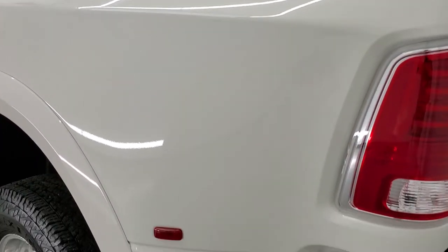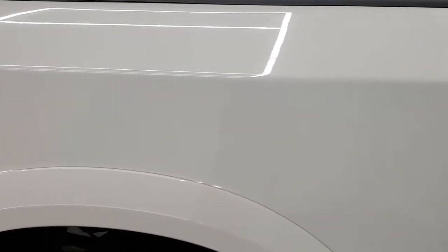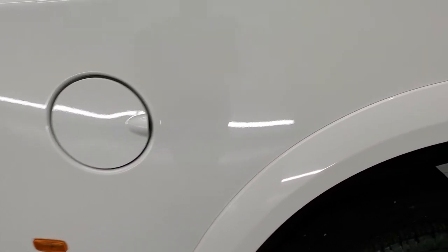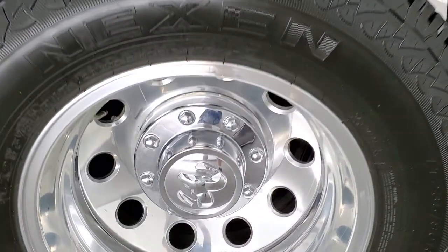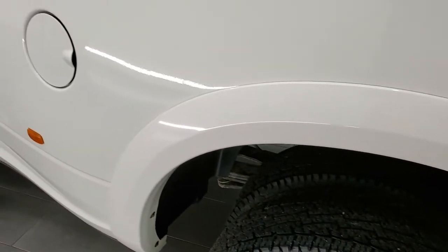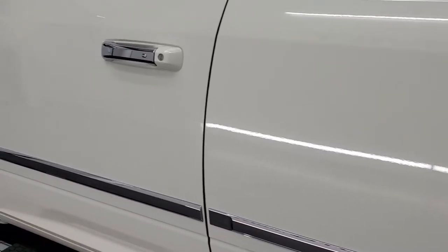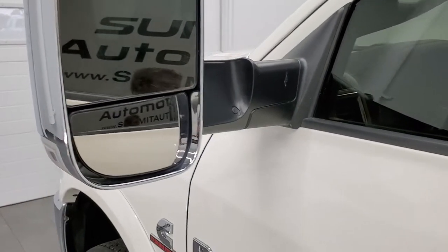Coming around this side of the truck — I did see a couple tiny little dings at the top of the box, but not much you can do on these dually beds with really thick metal. This back rim is in excellent shape. Down the rest of the side looks really good. The doors are really nice. It has the enter and go system. These mirrors fold up — they're heated and have built-in directional signals.